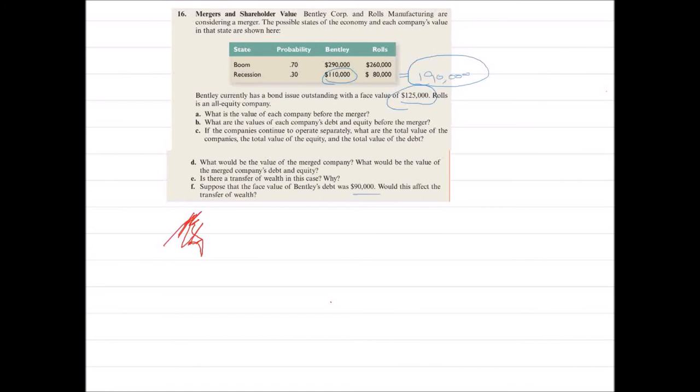If we decrease the debt burden to $90,000, then even before the merger, the bondholders could get all of their money back. Similarly, after the merger they can still get all of their money. Therefore, there is no increased insurance to them, because they were already secured. They were not losing anything before the merger, and not losing anything after the merger either. So in that case, there will be no transfer of wealth, and no co-insurance effect.